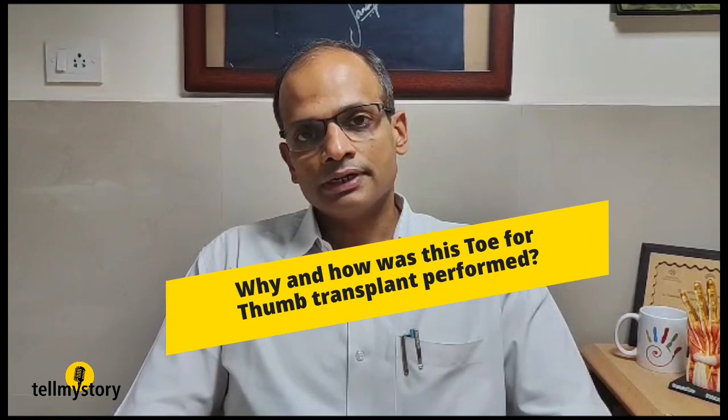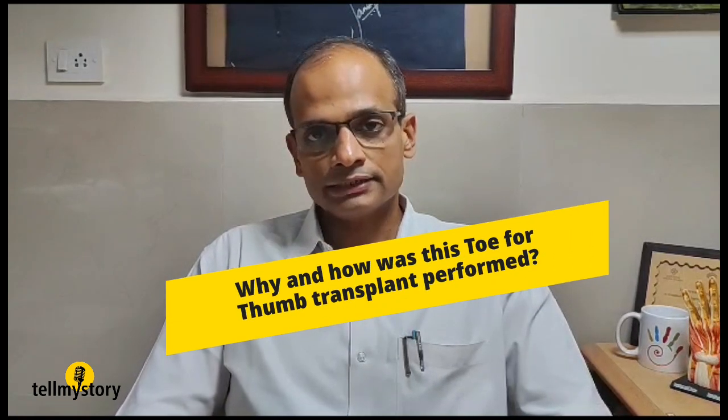He presented to us with an absent thumb and an absent index finger and a severely compromised hand with which he couldn't do anything in his daily activity. The importance of the thumb cannot be overemphasized. Everything we do on a daily basis — starting from eating with the hand, to brushing our teeth, to getting dressed — requires the fingers to touch the thumb and hold an object between them. In a situation where the thumb is not there, the fingers cannot hold the object against anything.